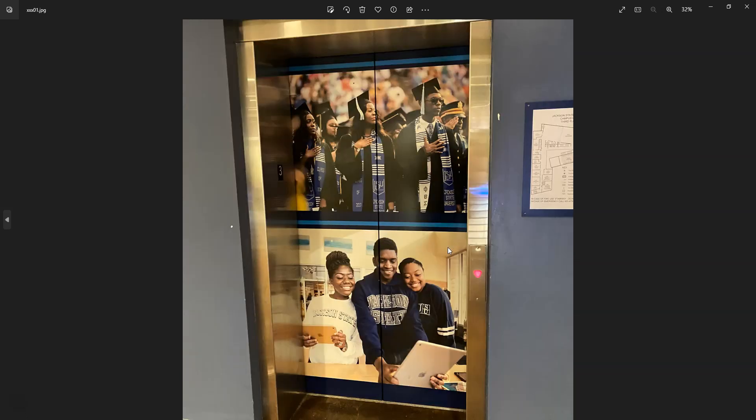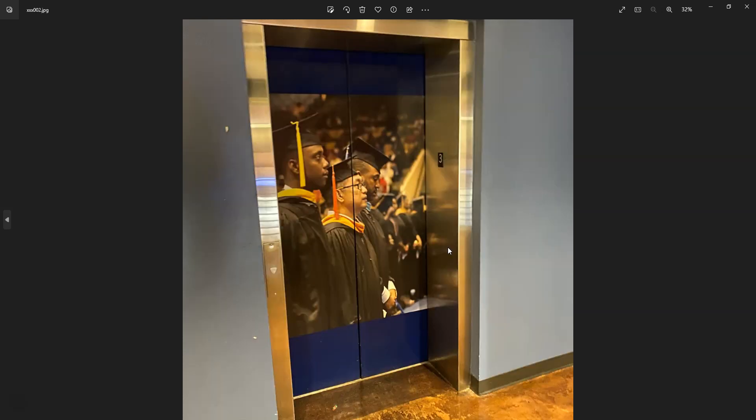This is something not high-tech but very inspiring. The library elevator doors, instead of just being static, feature images of students engaging with technology and graduating. I thought that was very impressive because it reminds students that the purpose of them being there is to get to the end and graduate.